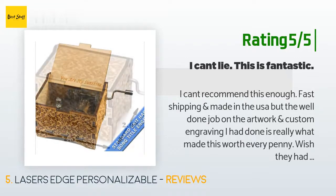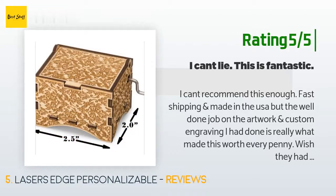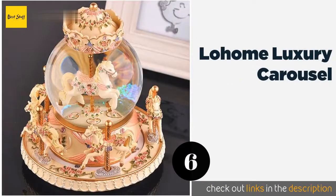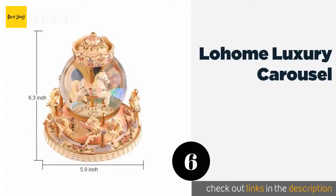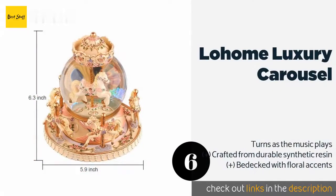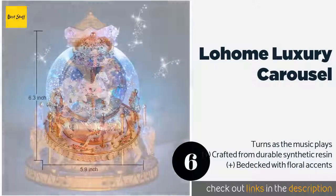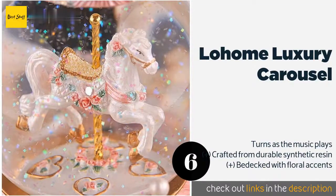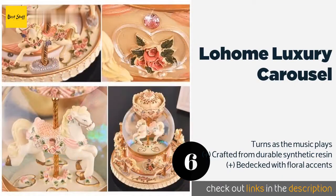They wish the box came in a bigger size but said it was a great purchase. The number six is the Low Home Luxury Carousel. It combines the fantasy appeal of a glittering snow globe with the tune 'Castle in the Sky' and even has an integrated multicolored light to add to the mesmerizing experience.